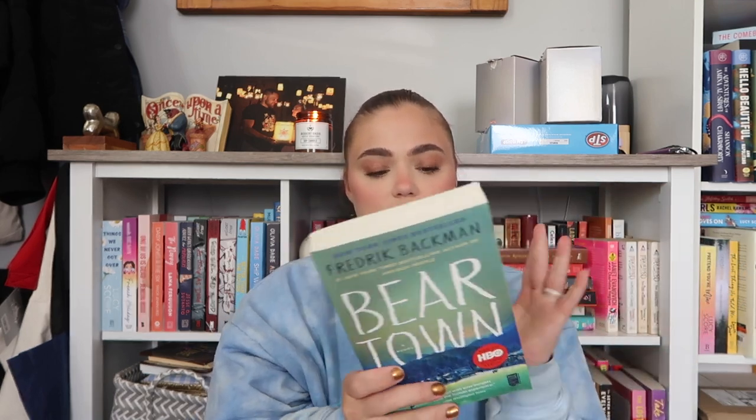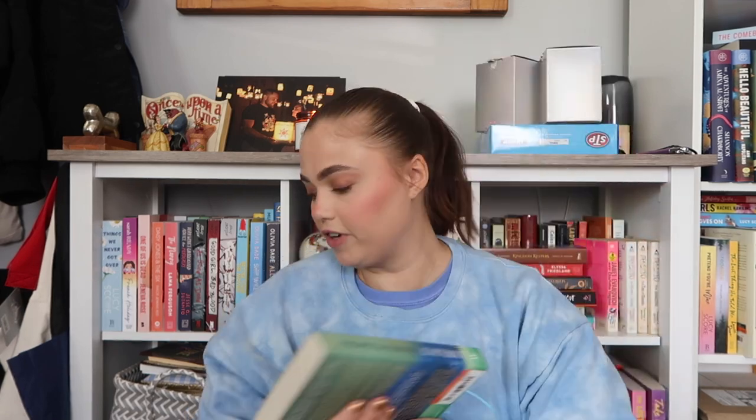Number twelve pulled Us Against You, but that's the second in the series, so I'm grabbing the first book: Beartown by Fredrik Backman, which is now a TV show. I don't know much about it other than it's about a hockey team and has a lot of heart and emotion. I'm going in pretty blind.